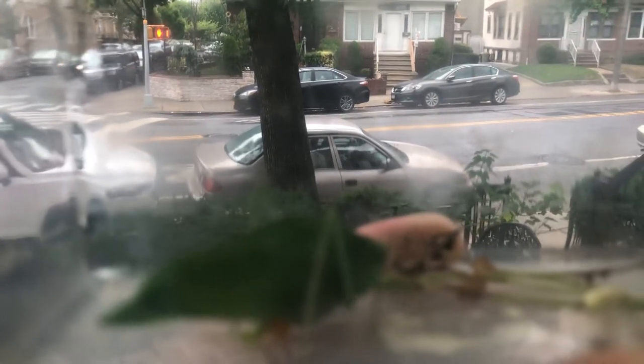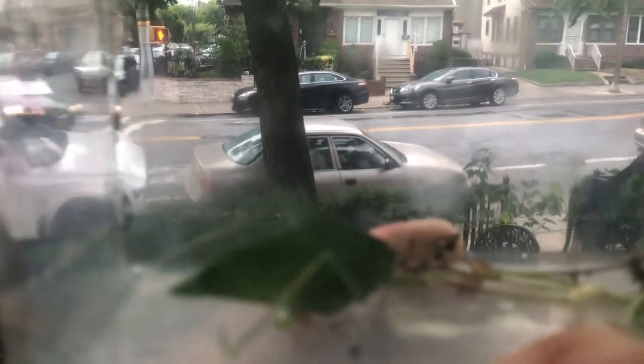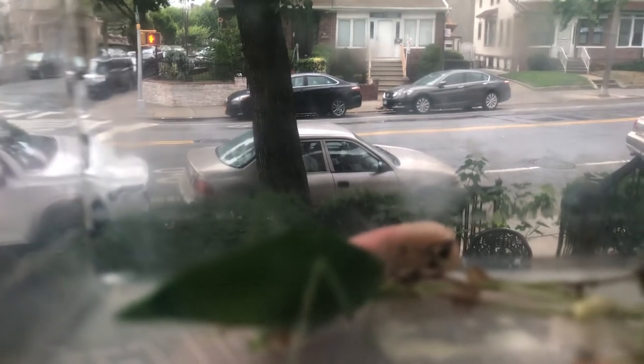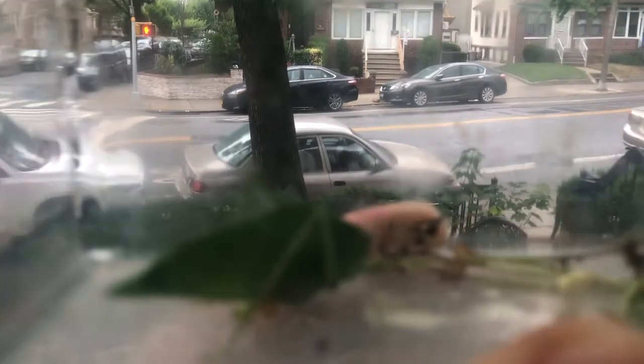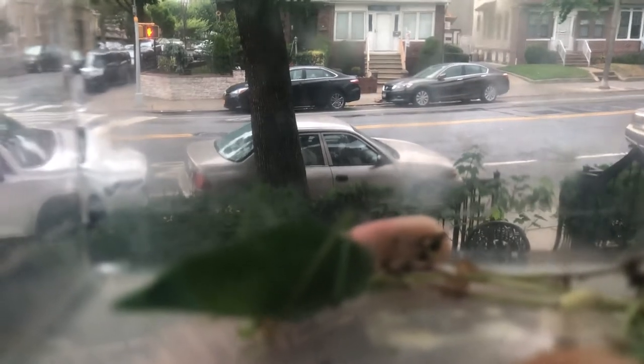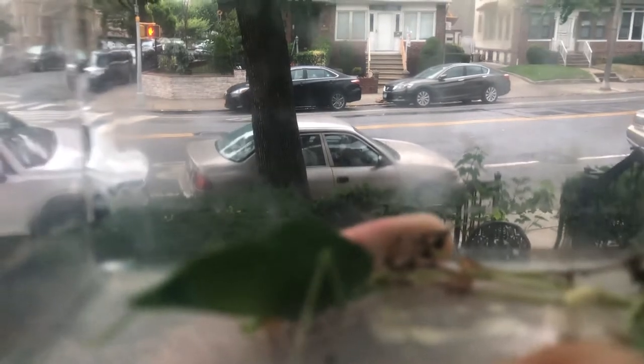We're going to try to keep it as a pet because they said that when winter comes around, it'll die anyway. So we're going to try to keep him as one of our family members here at the Animal Papa channel. And if it gives birth, we'll have little baby K-Didds.